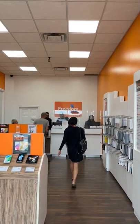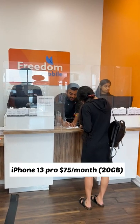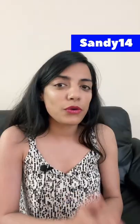When new generations are out, the previous generation gets cheaper. This is the best time to buy the iPhone 13 Pro — it's only $75 per month with unlimited data. If you go to this location and use my code Sandy14, you can